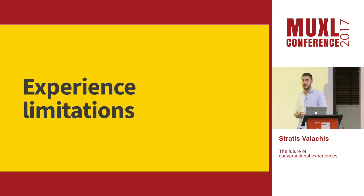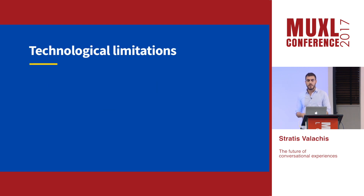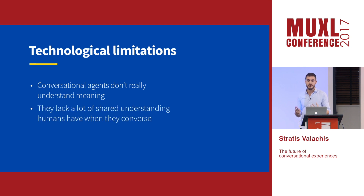Now let's talk about experience limitations. We identified two types. The first have to do with technology, which means they're temporary because technology always evolves. There are also conversational limitations inherent to the nature of language and words. The technological ones are that conversational agents at the moment don't really understand meaning — most of them at least.